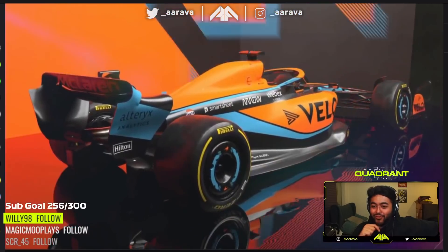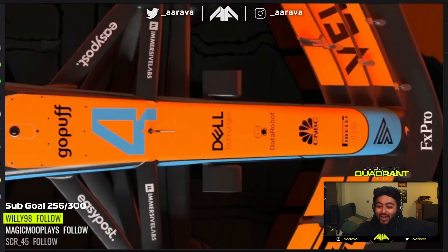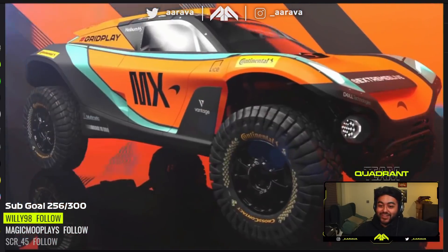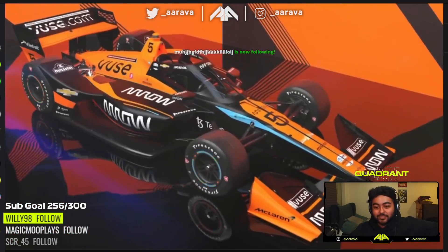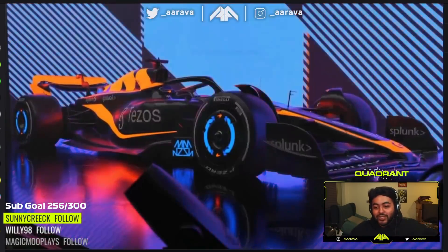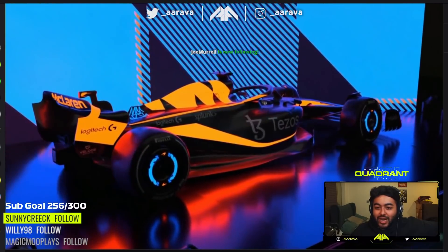That is very different. I was not expecting that. There is a lot more black — that is very different. Oh, and they've got the same livery as the Stream E. Oh sick — they've tied it all together, it's like the same livery for all three teams. And that's McLaren's Shadow, I'm guessing. Yeah, that's McLaren's Shadow.